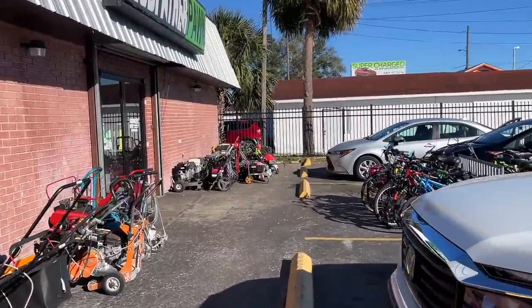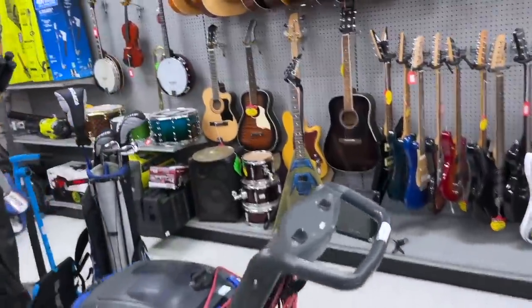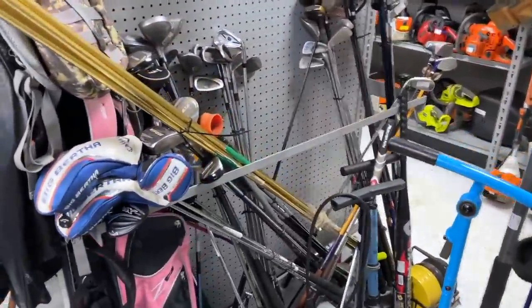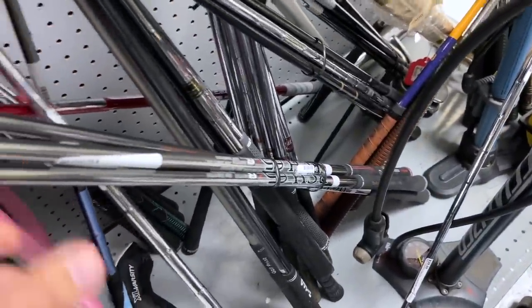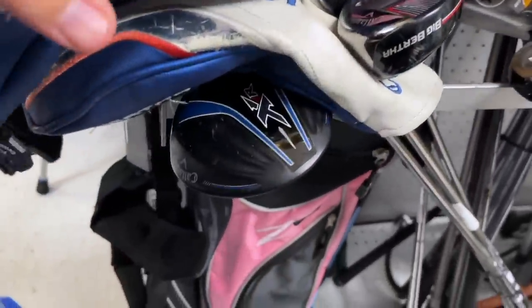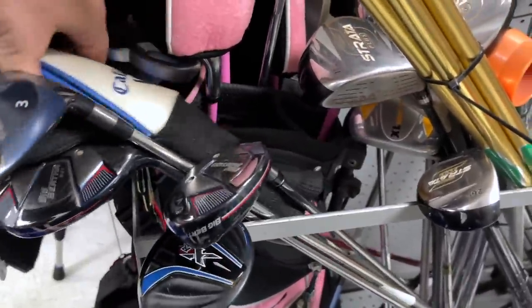Next stop: Godfather Pawn — actually our first pawn shop of the year. They found some crazy stuff last year, let's see if this year is just as productive. They moved the golf clubs to the back, replacing the front area with fishing poles and skateboards. But back here — check this out — I think these are the newer Big Berthas. They're the B21s! Looks like a full set — we've got hybrids, a Callaway XR, a B21 three wood.